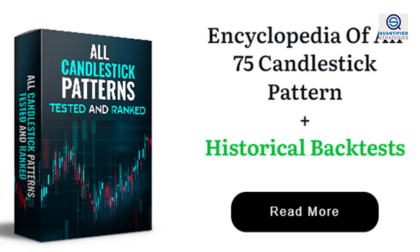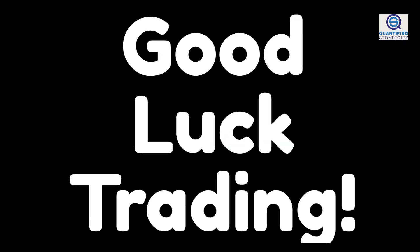That's all for now. If you'd like to know more about candlesticks and performance, we have plenty more on our website. Please don't forget to like and subscribe to help us deliver more free videos. Good luck trading!